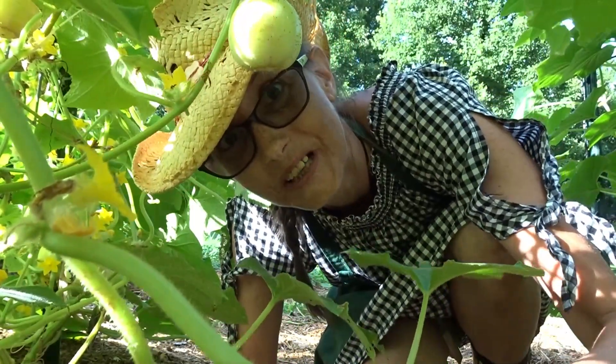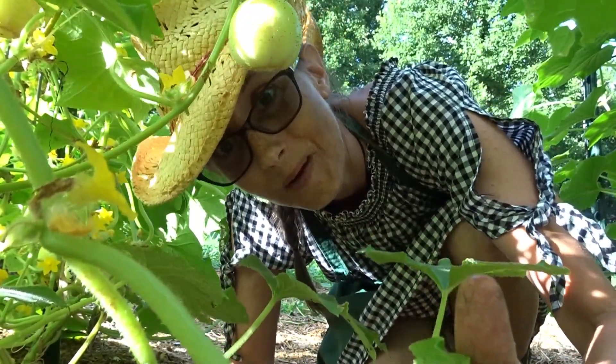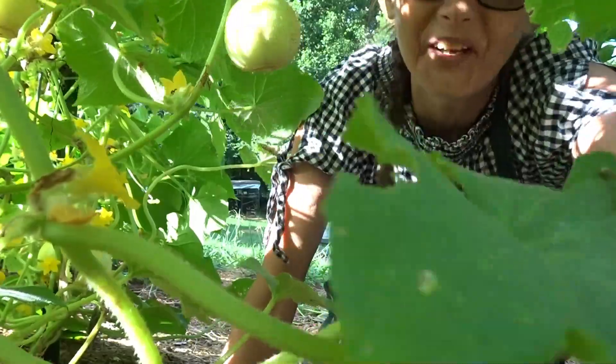Hey! There you guys are! Where have you been? I've been looking everywhere for y'all. Dude, so much has gone on. So much. Stay tuned and we're going to give you a big micro backyard farm update.